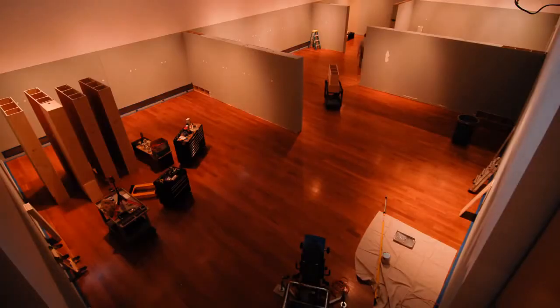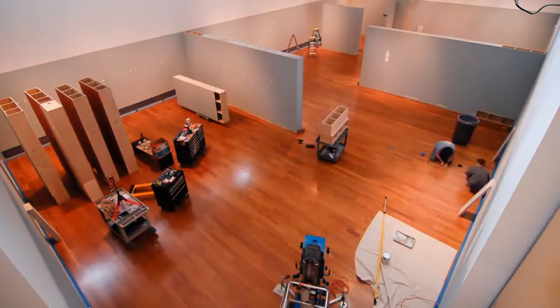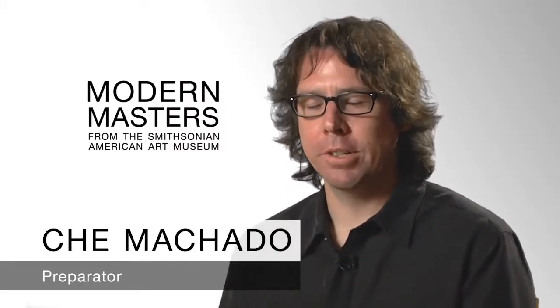In preparation for the arrival of a new show, the gallery walls have to be taken down, rearranged, painted. There's quite a long process that goes on to prep the gallery for the next show. What you'll notice is how we're able to go from one gallery to a completely different gallery fairly quickly.